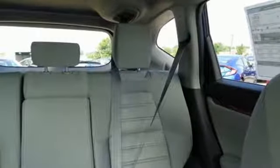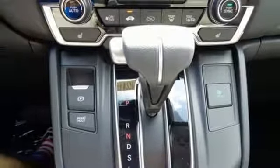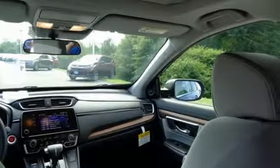Continuously variable automatic transmission, express open and close sliding and tilting sunroof, gas pressurized shocks, and intercooled turbo in-line four-cylinder engine.